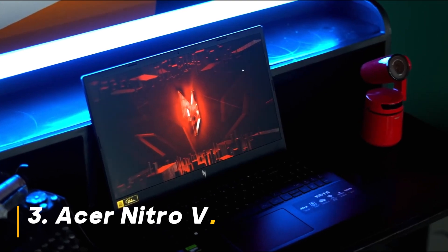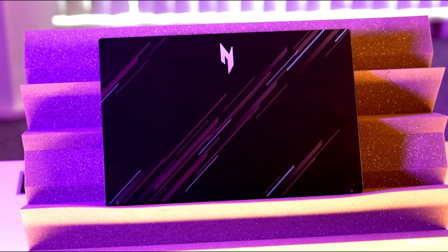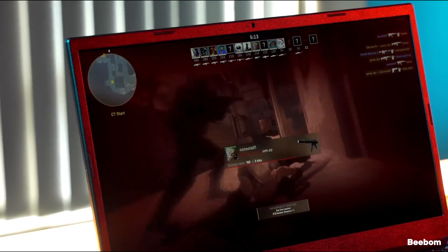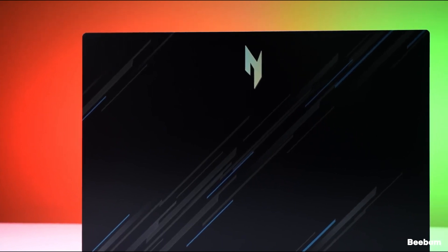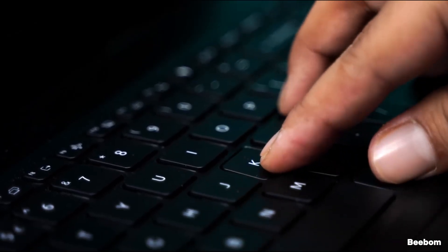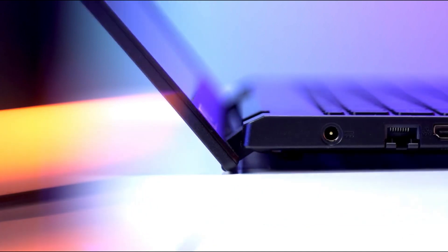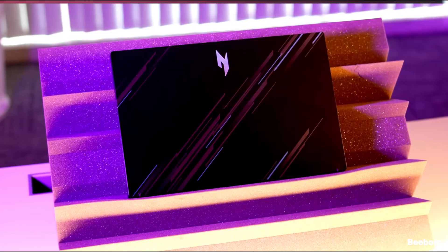Number 3: Acer Nitro-V Gaming Laptop. The Acer Nitro-V offers a solid mid-range option. It features a 13th-gen Intel Core i7-13620H processor and an NVIDIA GeForce RTX 4050, providing smooth performance for most modern games at high settings. The 15.6-inch FHD 144Hz display ensures a tear-free gaming experience. With 16GB of DDR5 RAM and a 512GB Gen 4 SSD, you'll have enough memory for a decent game library and multitasking. Should you buy it? Looking for a good balance between price and performance, the Acer Nitro-V is a strong contender with a well-rounded spec sheet.